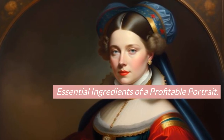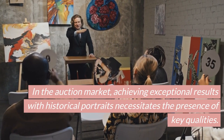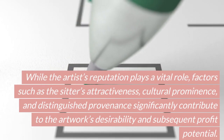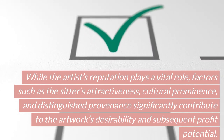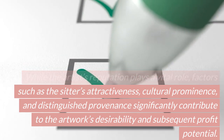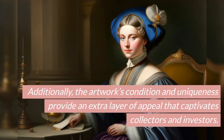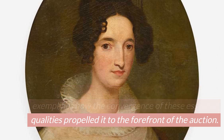Essential Ingredients of a Profitable Portrait. In the auction market, achieving exceptional results with historical portraits necessitates the presence of key qualities. While the artist's reputation plays a vital role, factors such as the sitter's attractiveness, cultural prominence, and distinguished provenance significantly contribute to the artwork's desirability and profit potential. Additionally, the artwork's condition and uniqueness provide an extra layer of appeal that captivates collectors and investors.